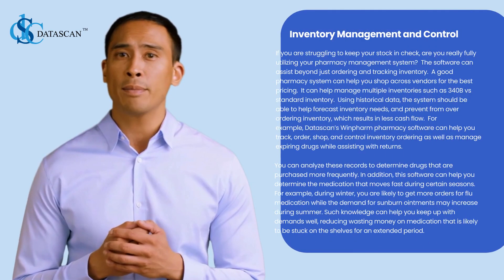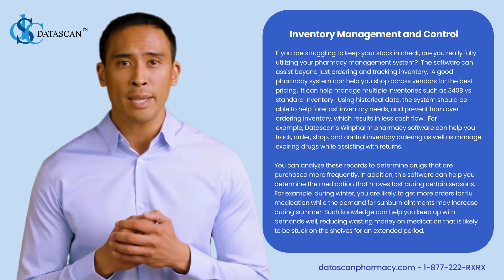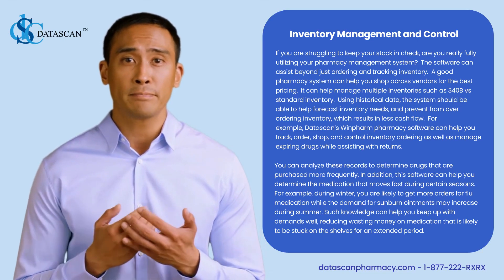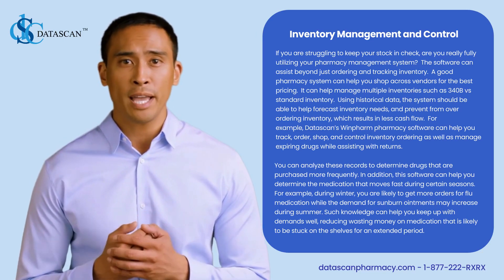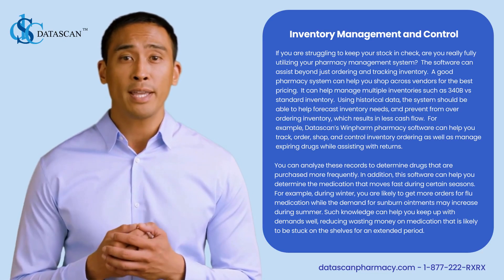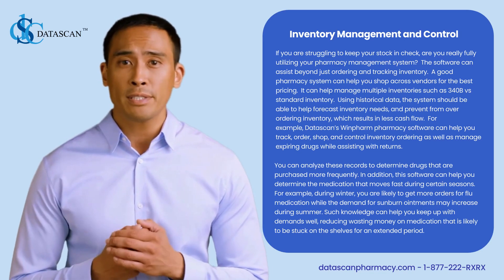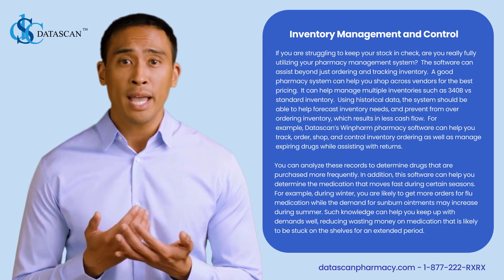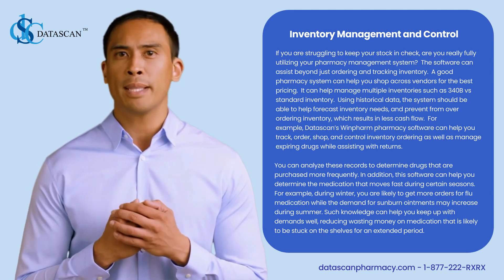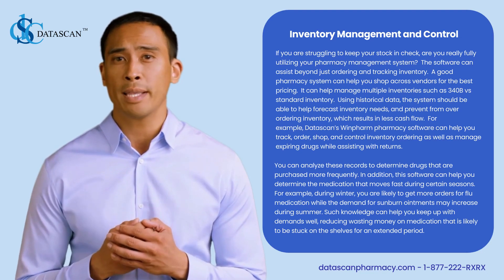Inventory management and control: if you are struggling to keep your stock in check, are you really fully utilizing your pharmacy management system? The software can assist beyond just ordering and tracking inventory. A good pharmacy system can help you shop across vendors for the best pricing, manage multiple inventories such as 340B versus standard inventory, and using historical data, the system should be able to forecast inventory needs and prevent over-ordering.